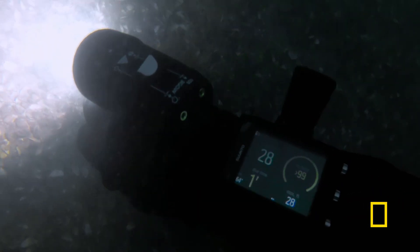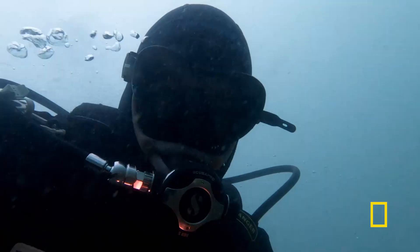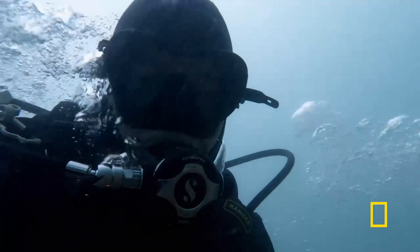Now remember, with only a foot of visibility in the river, it's easier said than done. I do a search pattern — just a zigzag on the bottom of the water, going back and forth, and just seeing what you can find.